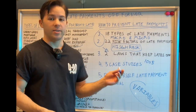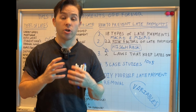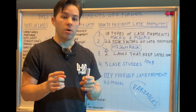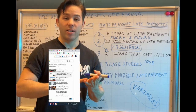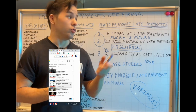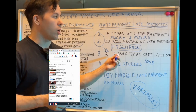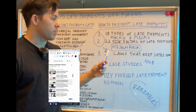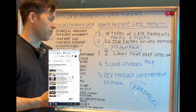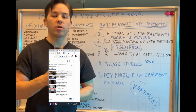Case studies, case studies, case studies. I'm going to leave a link in the description of my case studies — I want you to be convinced, don't just take my word for it. I have case studies from 10 years, 6 years, 9 years, even last month — removing late payments and keeping them off forever. This video is jam-packed with everything you need to know in order to remove late payments, keep them off forever, and prevent them from being on there in the first place.